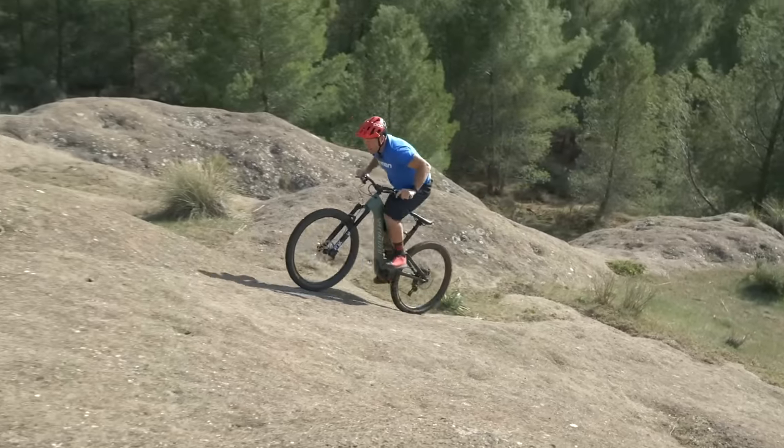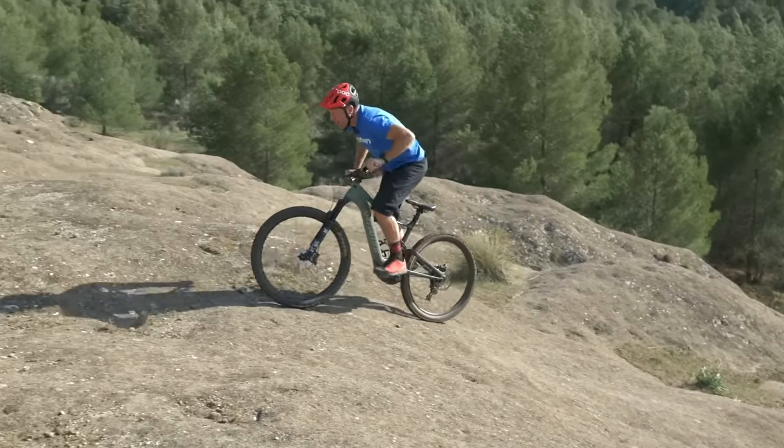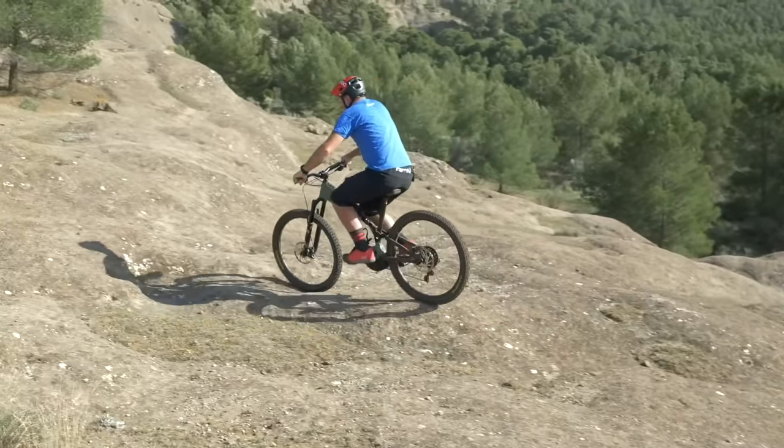Then there's the Brose motor, used by Specialized on the Levo and Kenevo models. That assists you four times the amount of input you're putting in, meaning you're going to get up those hills four times faster for a quarter of the effort.